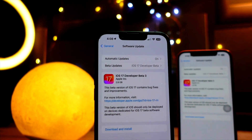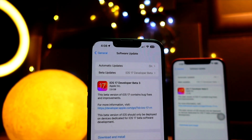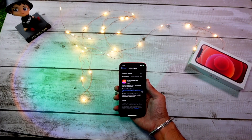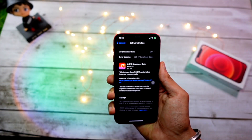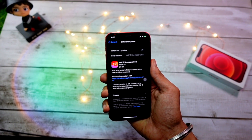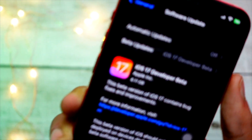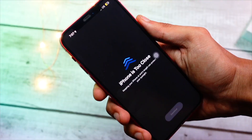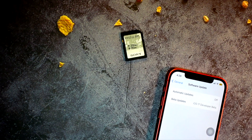Regarding new changes on iOS 17 public beta: when you install the public beta, if you are already running iOS 17 developer beta 3 you won't be able to install public beta 1. But if you are on anything lower — iOS 17 developer beta 1 or developer beta 2 — you will be able to install public beta 1, because it is basically beta 3 but a more stable version.